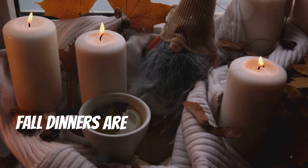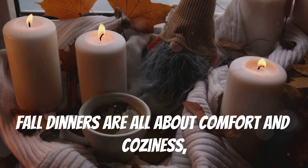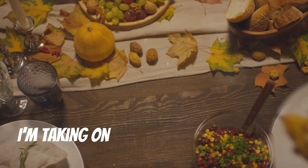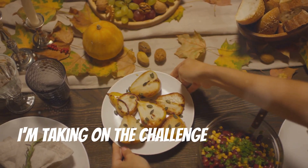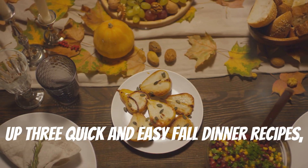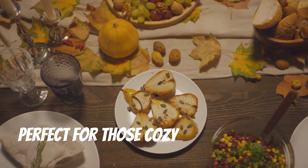Fall dinners are all about comfort and coziness, but I get it, we're all busy. So today, I'm taking on the challenge of whipping up three quick and easy fall dinner recipes, perfect for those cozy nights at home.